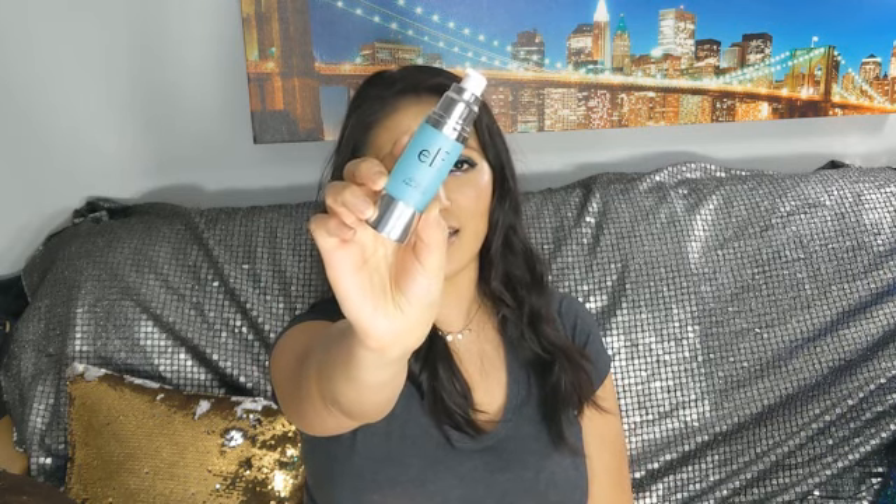I have another ELF product — the ELF Hydrating Face Primer. In my opinion, this is definitely a nice primer that works and is affordable. Will I buy it again? Yes, because it works for me and it hydrates my face. Of course there are other primers that do a much better job, but this one keeps my foundation in place and has that silicone-y feeling to it, which some people don't like, but I don't mind.